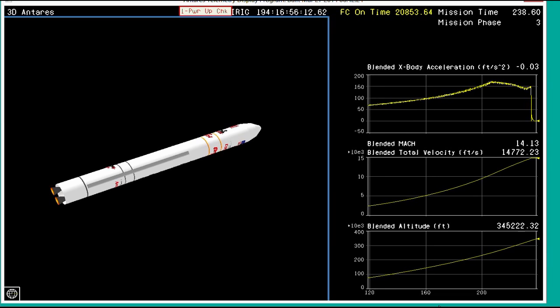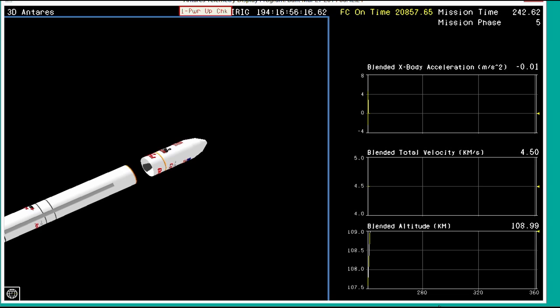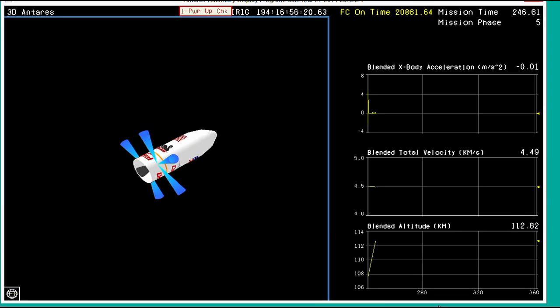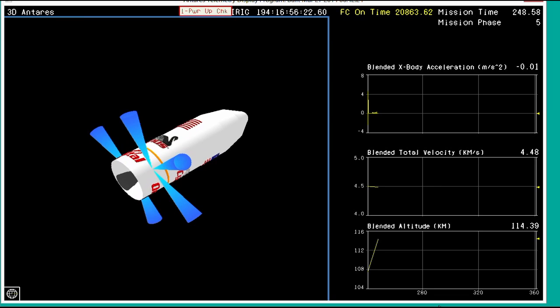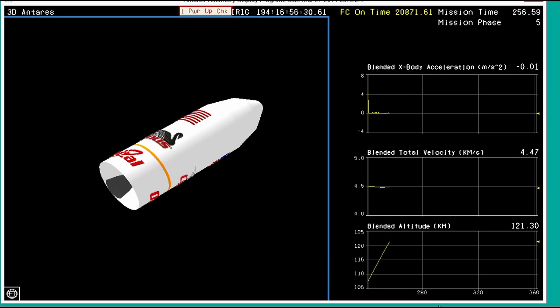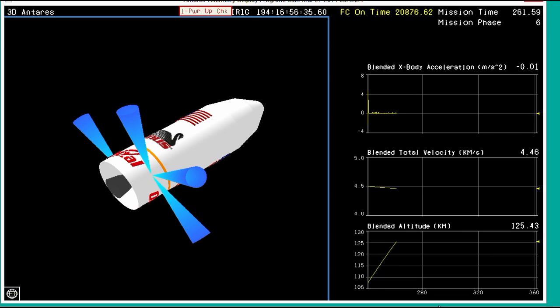And we have MECO. Stage one throttling down — main engine cut off. TSS disabled. We have stage one separation. Stage one separation confirmed. The two main engines did their job successfully. We're now in a coast period before fairing separation. The rocket is traveling well over 9,000 miles an hour.